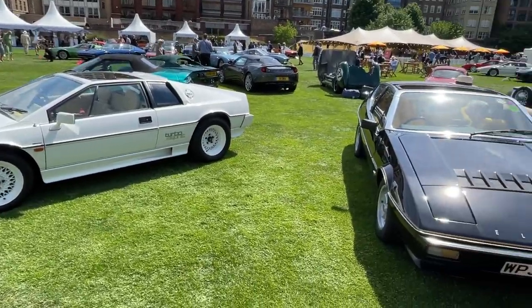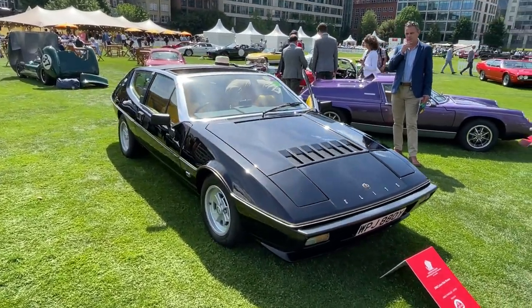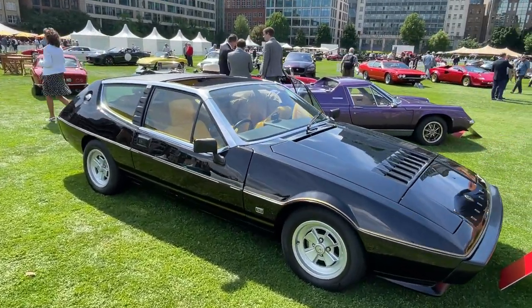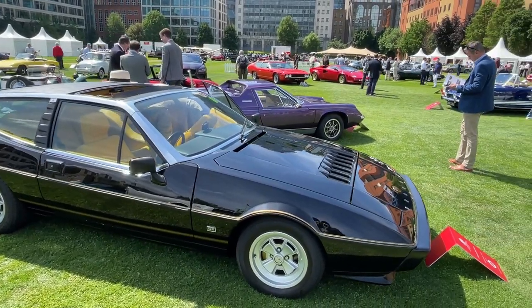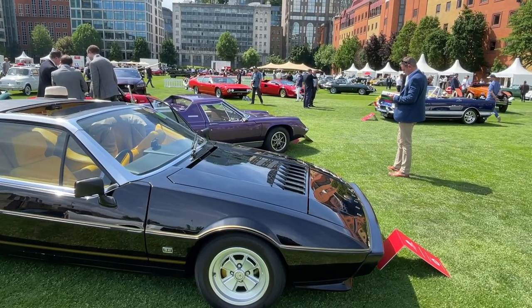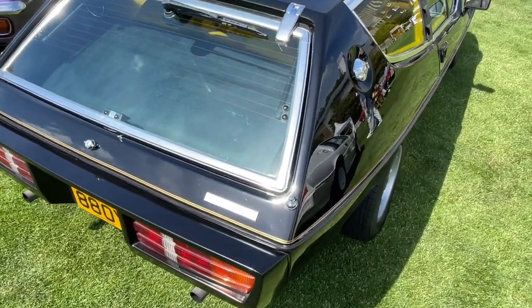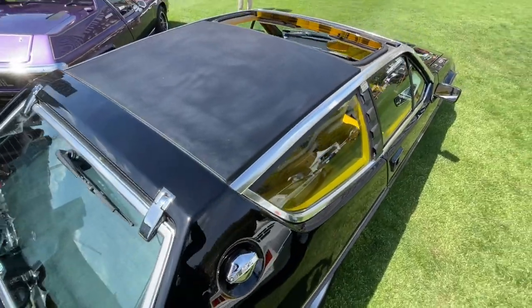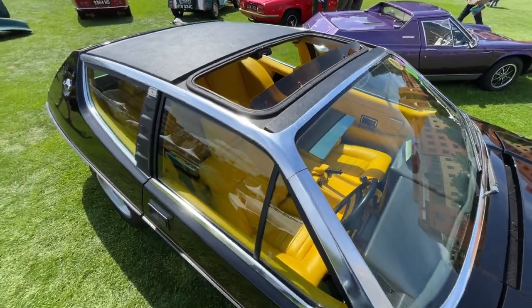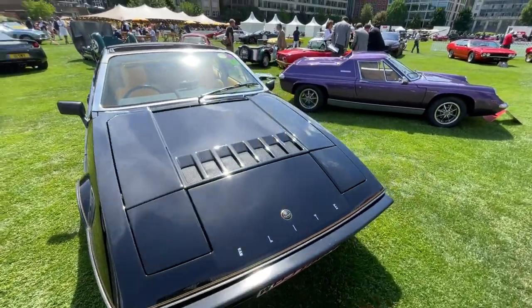Right next to the Esprit is this Lotus Elite, a 1982 model. What's unique about this car is that it's the Elite Riviera. The Elite was built between 1974 and 1980. Lotus made just over 2,000 Series 1 two-litre cars, with 132 Series 2 two-point-two litre models built between 1980 and 1983. The very final version had the option of a detachable Riviera roof at the cost of £325, and only 7 Rivieras were built by Lotus — this is the only one finished in black.